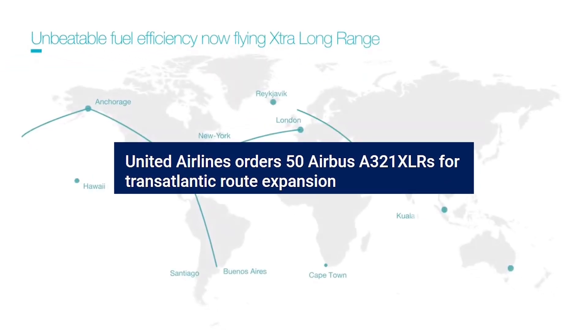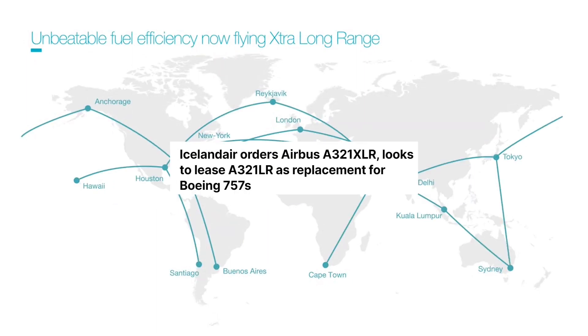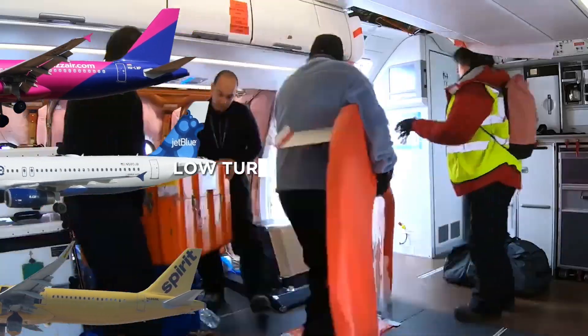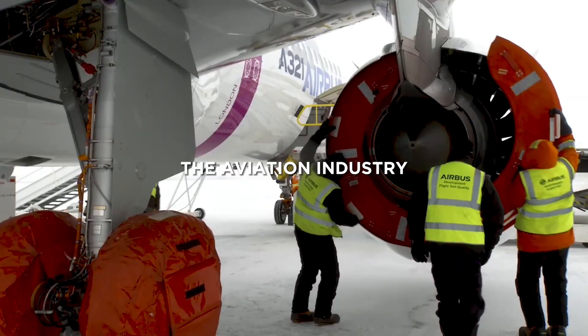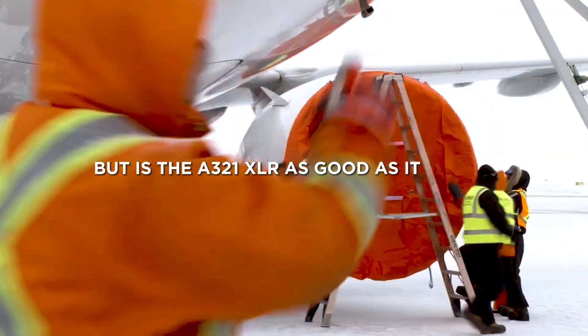Multiple airlines are known to fly this aircraft to many destinations around the world, and more and more low-cost airlines will strive for market share in the long haul market because of lower turnaround times. It is an aircraft that will revolutionize the aviation industry. But is the A321XLR as good as it seems?